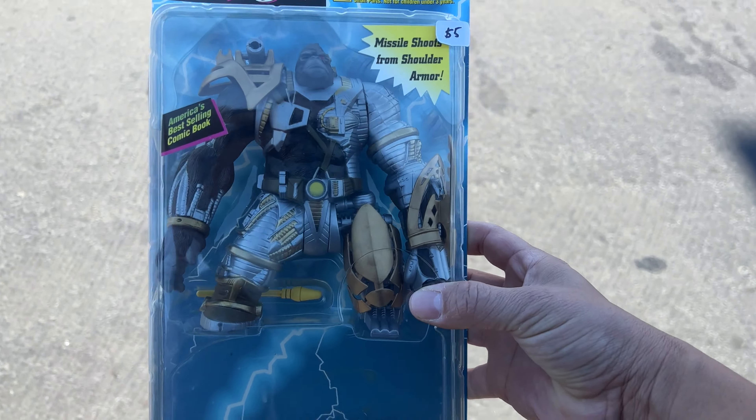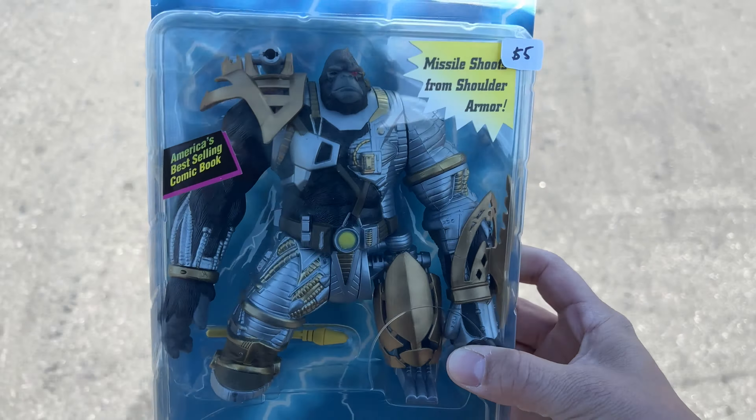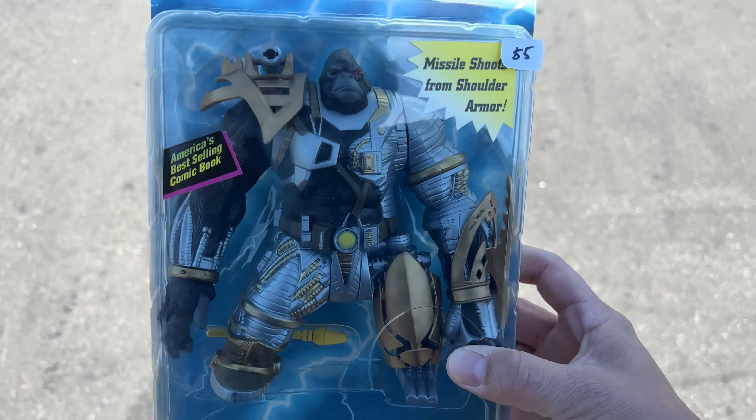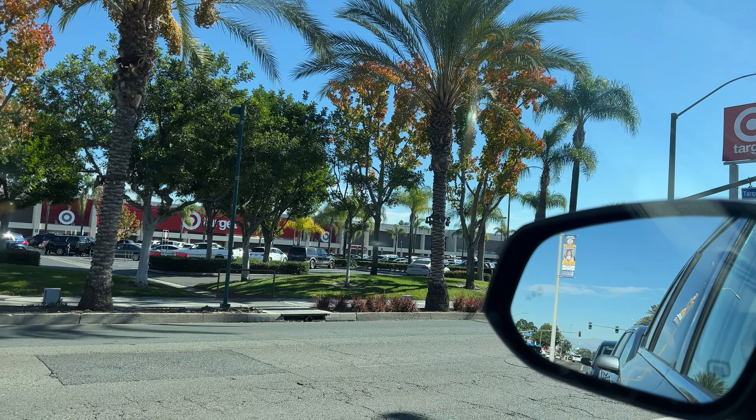Alright, leaving Mighty Pins. This is the only thing I picked up and it was because it's five bucks — cannot go wrong with old Spawn figures for five dollars. This is what they used to go for like three or four years ago. Now a lot of these have spiked up in price, though I don't think they're worth $10-20. That's the only thing I picked up. Off to Target — it's been a while since I've been to this Target. My wife used to live in this area and I'm curious to see what they have.